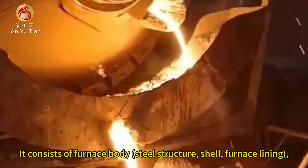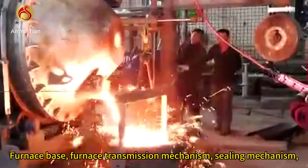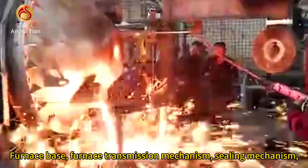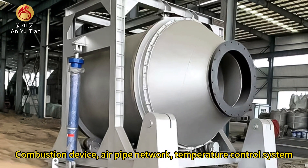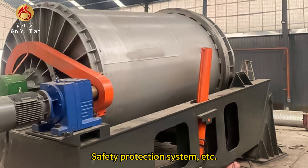It consists of a furnace body steel structure, shell, furnace lining, furnace base, furnace transmission mechanism, sealing mechanism, combustion device, air pipe network, temperature control system, safety protection system, etc.